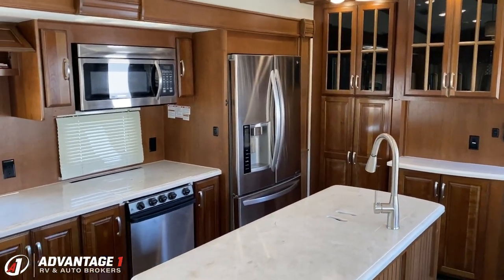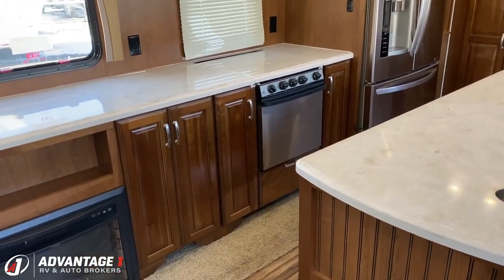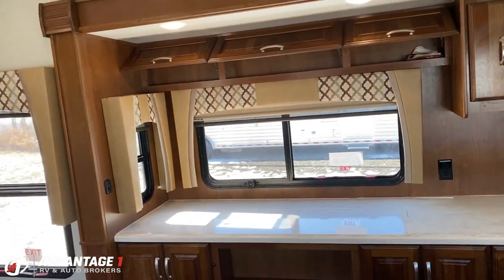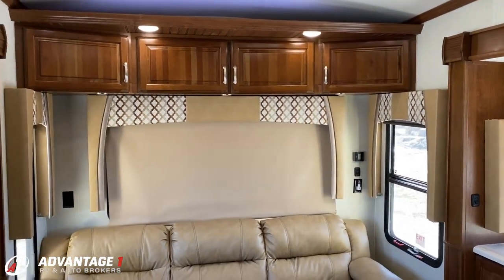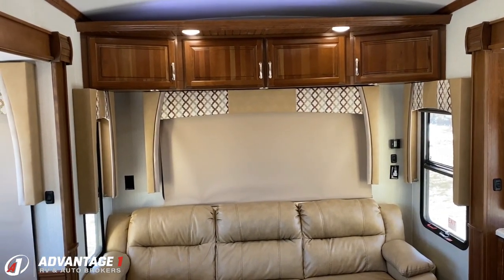For anyone looking for an RV they can live in full-time, this can absolutely get it done — it has everything. If you're going to be parked in one spot, it would get the job done. It has a great ride and handling package, solar panels on the roof keeping all the lighting running, which is very convenient. The only thing this doesn't have right now is you to take it home.